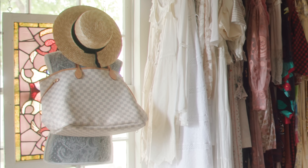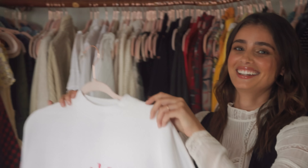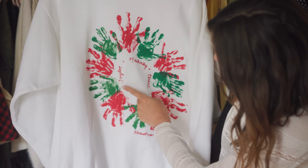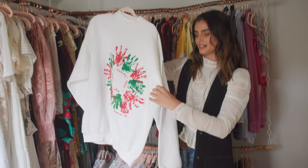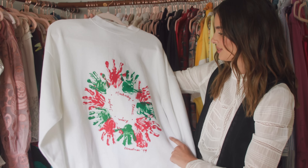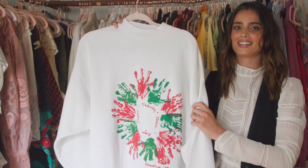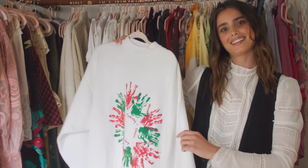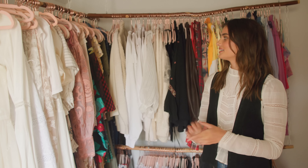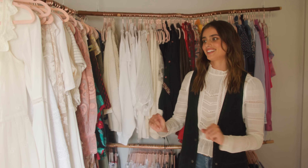I wanted to show you guys the oldest piece of clothing that I have in my closet. These are my hands — me and all my siblings. I got it from my grandmother, who passed away last year. We went through her house, and I just thought it was really sweet, and it was kind of cute and emotional seeing it, so I kept it, and I keep it here with me.